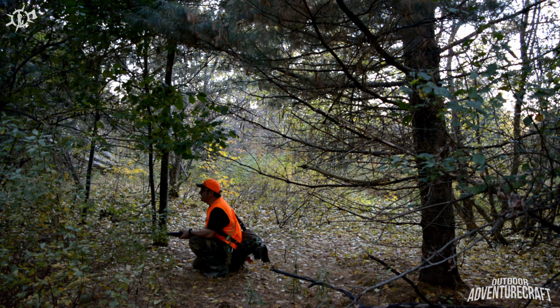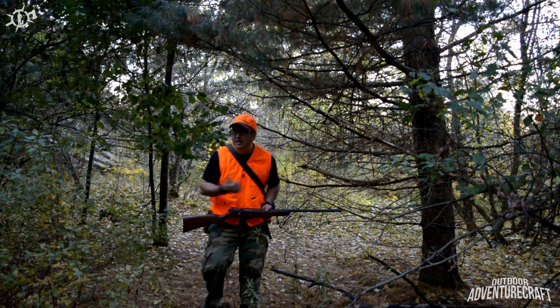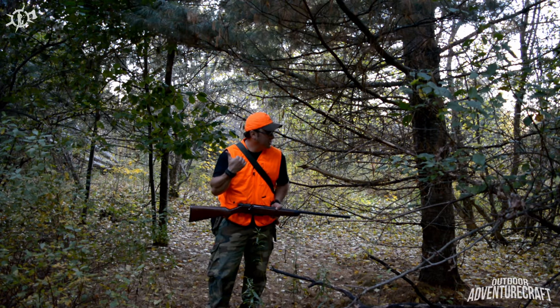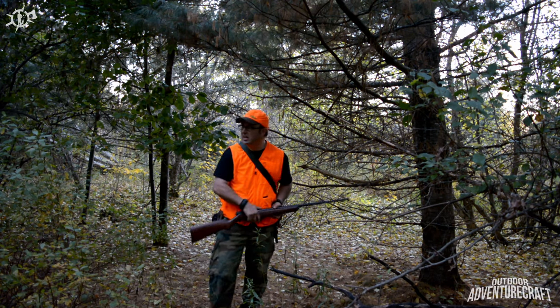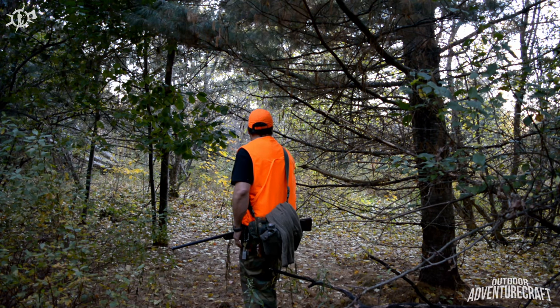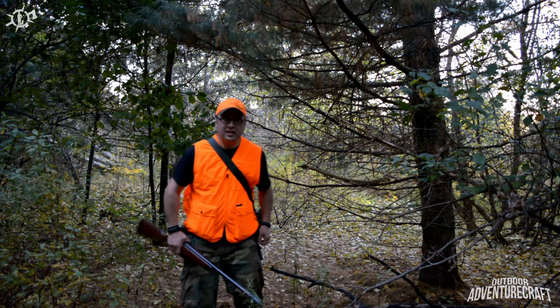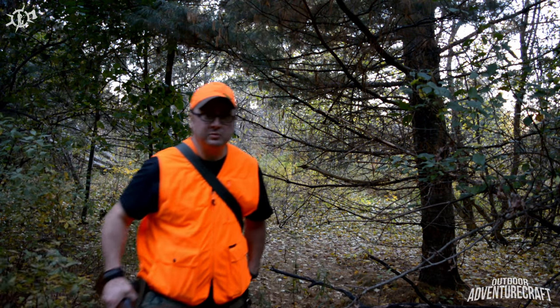I just heard a squirrel over there — first one I heard call all day. Do we head for the squirrel I just heard or keep looking for the partridge? It's getting late, we need to start moving that way. We'll get that squirrel some other day. Maybe we'll come on those partridge.